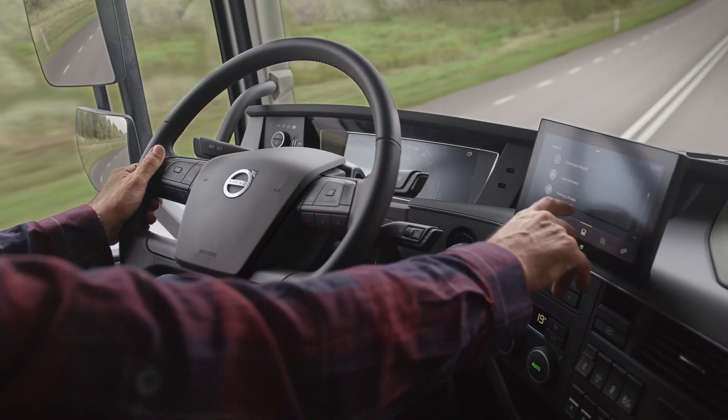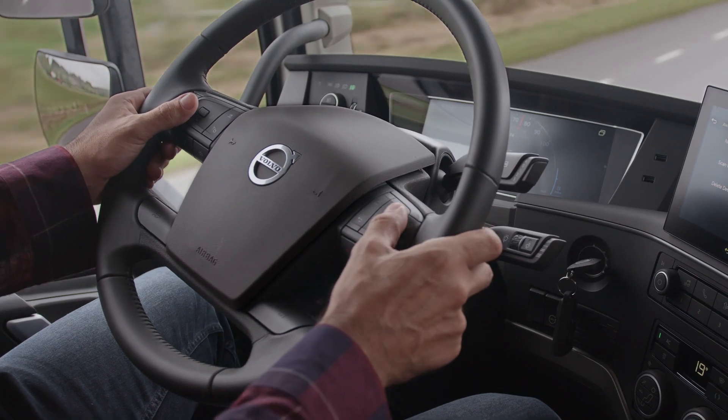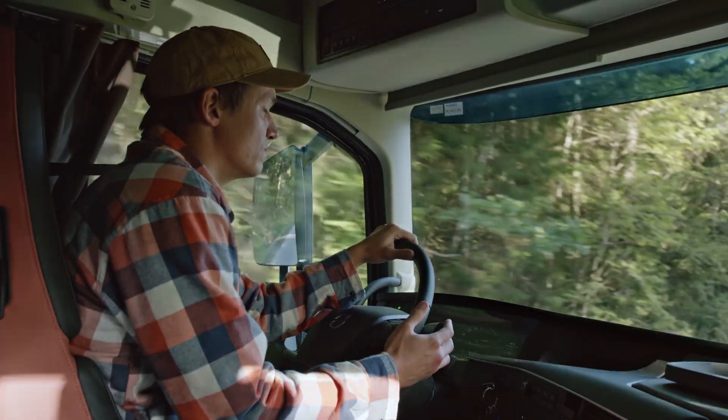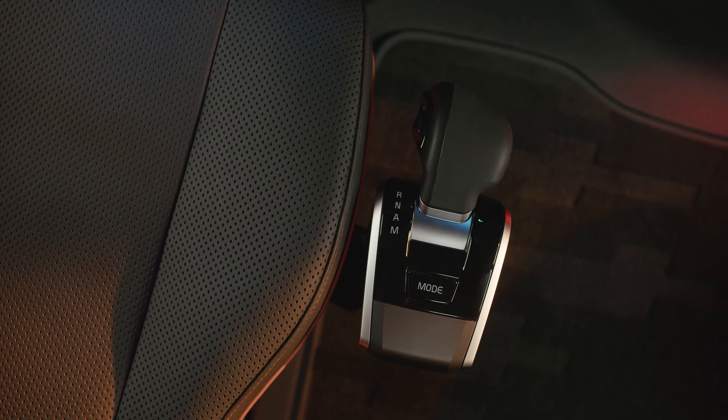The side display is set within easy reach of the driver and can be controlled through the voice recognition system, the touchscreen or by using the intuitively positioned buttons on the steering wheel. The new slimmer ergonomically designed i-shift gear selector allows you to move around inside the cabin more easily.